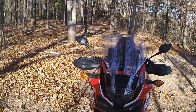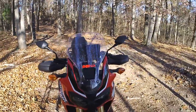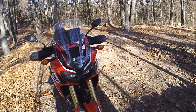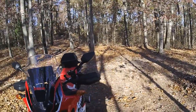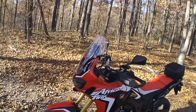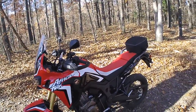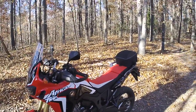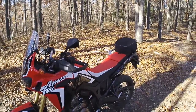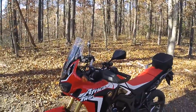I will have another CRF 250L — no doubt about it. I still stand by it: the CRF 250L is the best bike I've ever had, the most fun. I enjoy the Africa Twin, I enjoy the power and riding two-up with my wife, but for play riding in the woods with friends the CRF 250L can't be beat. Would I trade the Africa Twin for a 250L? No, I'll keep it.